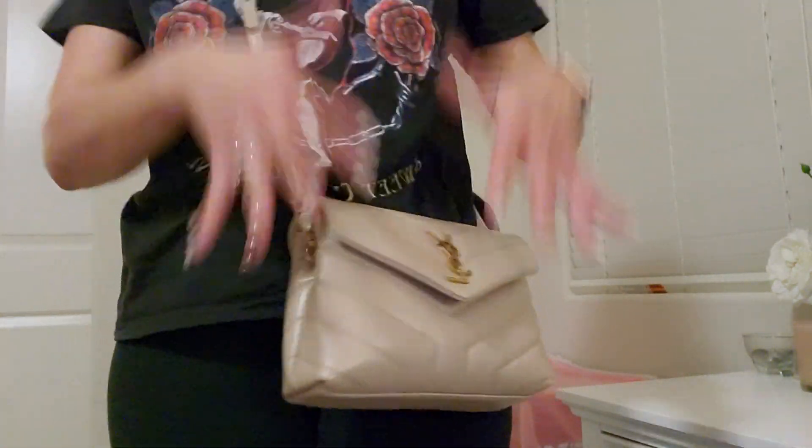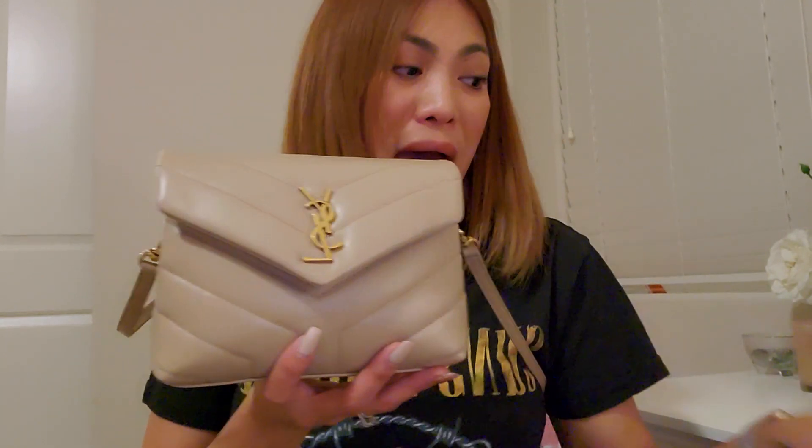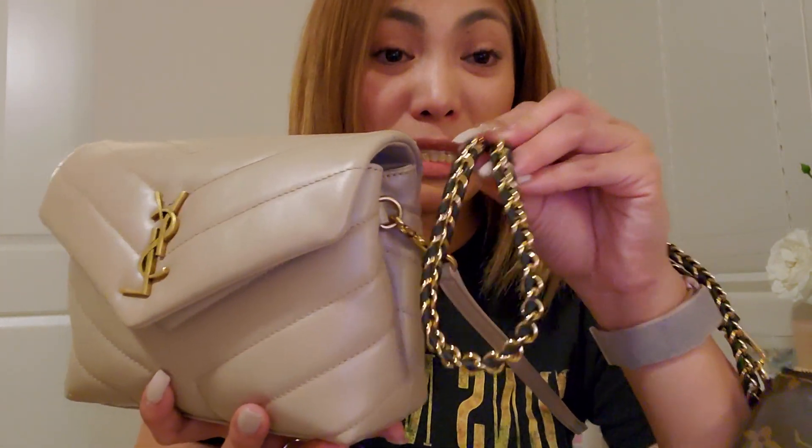And there you have it, guys — the Toy Lulu from YSL Saint Laurent. And I am so in love with this bag, this color specifically, because I don't have an all-leather bag in beige. I have lots of brown monogram bags, but it's nice to have a beige bag. And this is from my Vanity PM and this will also look so cute with this bag. Anyway guys, see you on my next video. Thank you so so much for watching — please hit the like button and don't forget to subscribe. Bye!